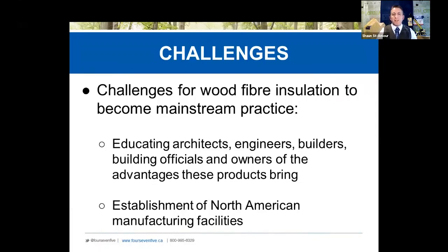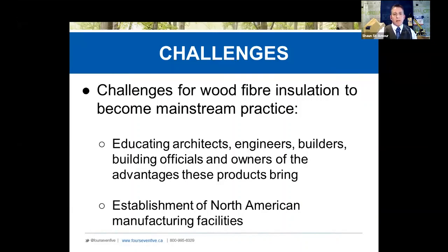The challenges we're facing are dealing with mainstream practice, getting people converted, and getting local manufacturing facilities — great to see that Timber HP is in process for that. I promised you a free gift — here it is. We have eBooks you can download at 475.com in the US or 475.ca in Canada. You can see how your buildings can incorporate wood fiber, whether in a mass timber build or a straw build, with really good resources.